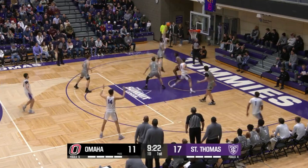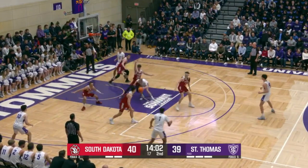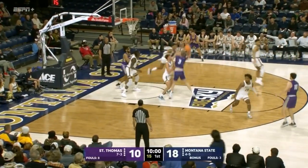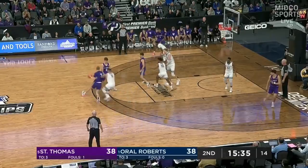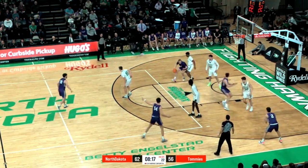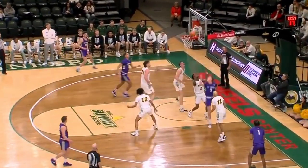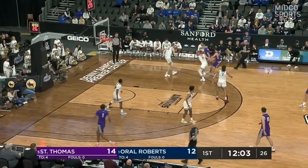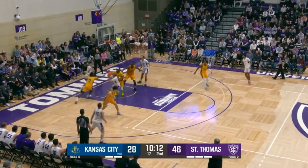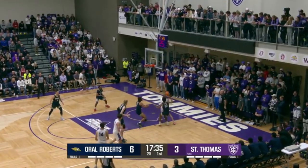Gives it to Rohde, drives baseline, fires from eight. Rohde to inbound, finds Lee right of the lane, hands off Rohde, circles towards the paint, trying to get underneath, cut off, turns to his right. Six minutes gone by without a field goal for the Tommies. That's a 50-50 move there from Rohde — the heel of his hand, didn't have proper rotation. Goes to Lee, Rohde takes it back out of the key, attacking left, pump fake, got Allen in the air, banks it — good for two! No whistle though. Tommies trail by three, Rohde getting to the rim.